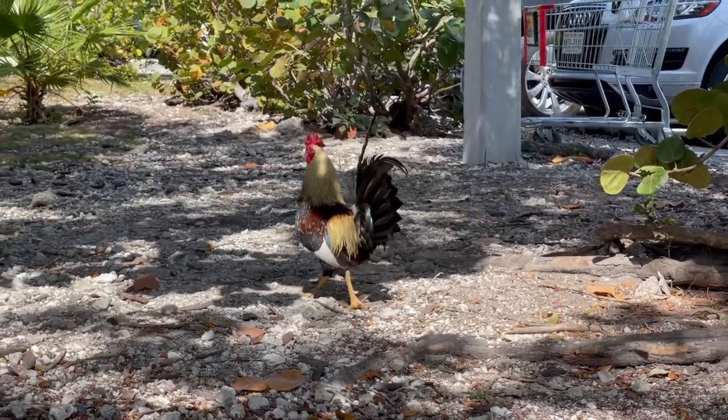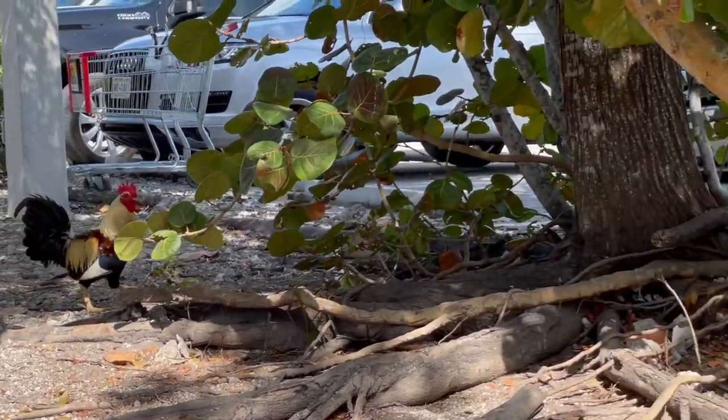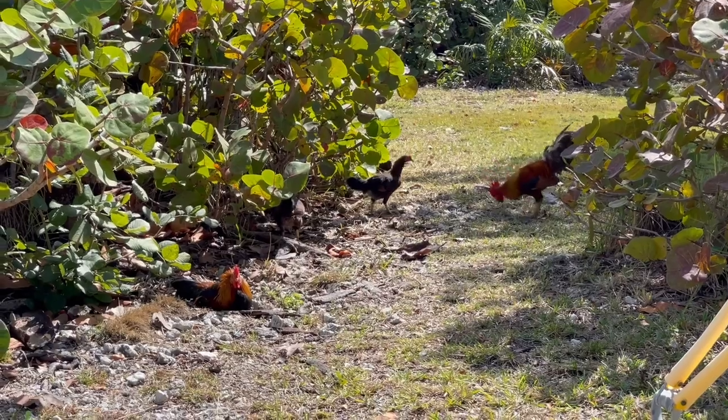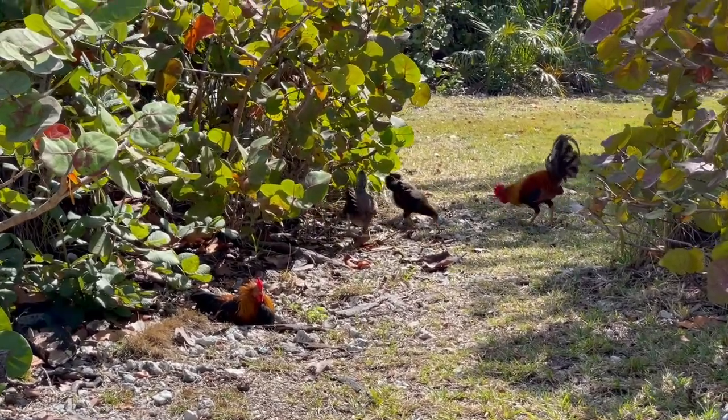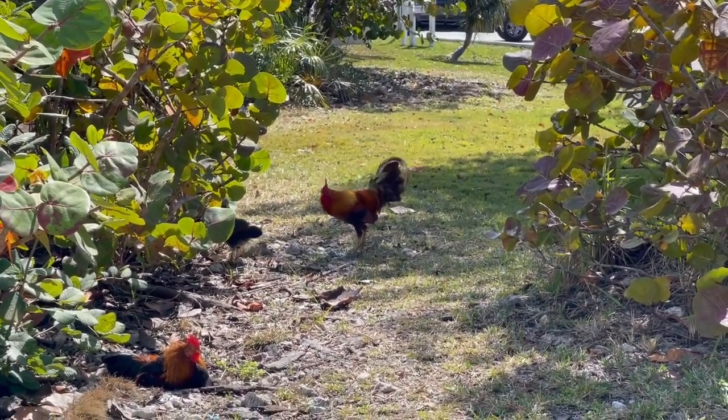Y'all, down here in the Keys, there are chickens that just wander around and it is my favorite thing. Look at all the chickens. I love it so much.